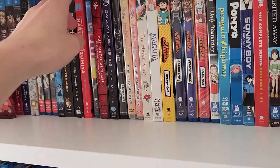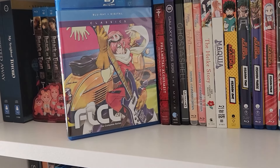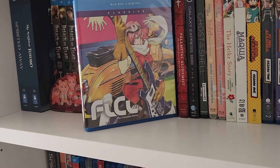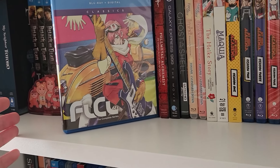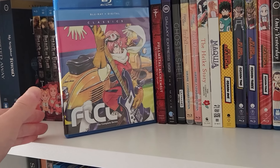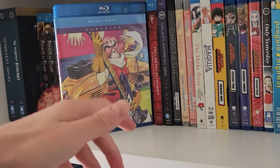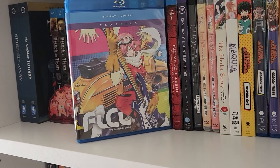Moving on, we have FLCL, another classic from the 2000s. Yeah, this is a weird show. Beyond the wild, crazy bizarreness, it's actually really well written — the characters are well-written, the dialogue is great. It's funny but also a really well-done coming-of-age story, and that's what I appreciate about it. It's super weird and crazy, and yet there's a heart to it. It's not just wild and crazy for no reason, though it's sometimes characterized that way.